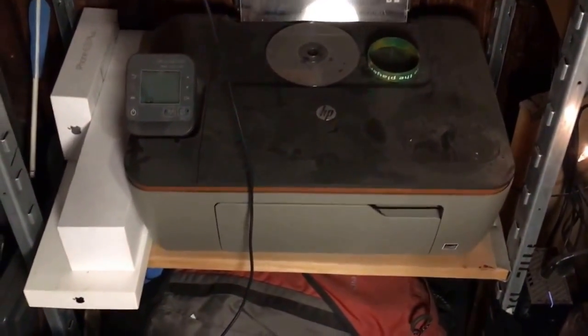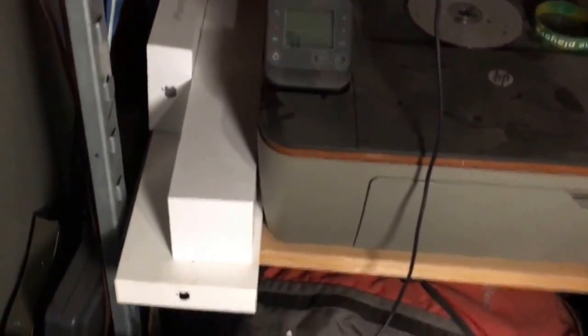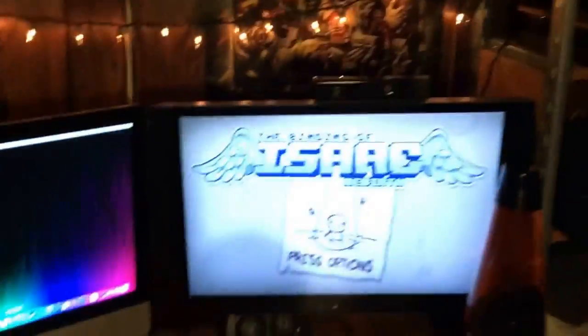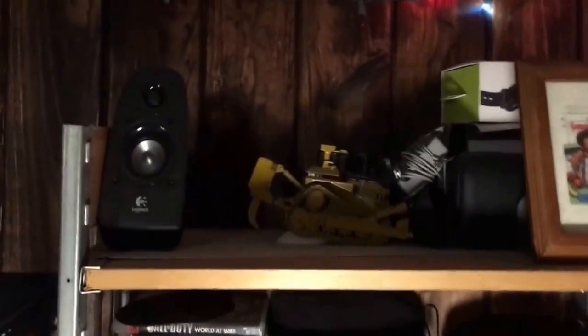Moving on, you can see I have my printer which needs more ink, and all my boxes for my Apple equipment. Let's move to this other side. Up here is some more irrelevant stuff - there's a toy up here.